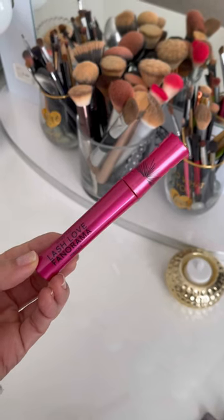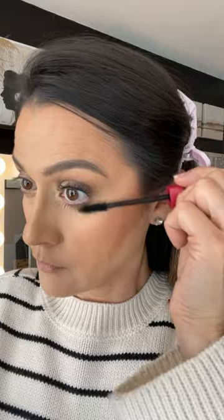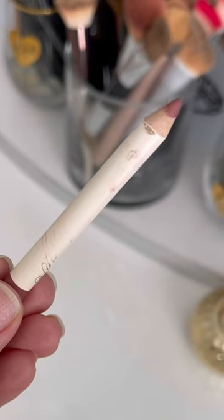For mascara, I'm using my Mary Kay Lash Love Fanorama mascara. This brush is super unique because it helps you coat the lashes and the bristles extend all the way to the tip. I use the tip of the brush to comb out my lashes. I love how it leaves them looking wispy and long, and I especially love using this on the bottom lashes.